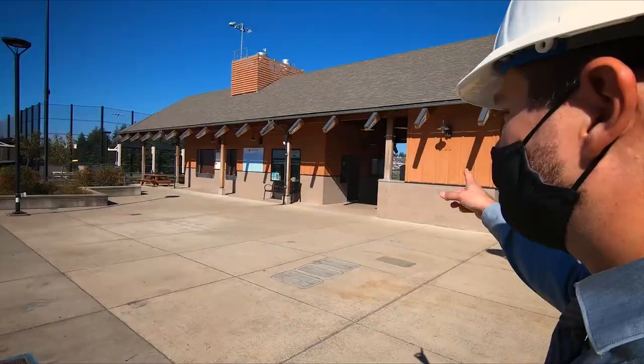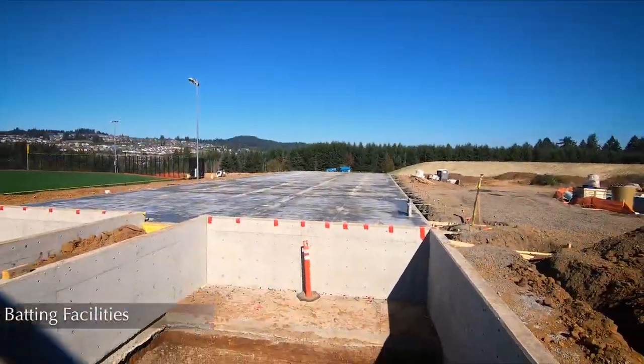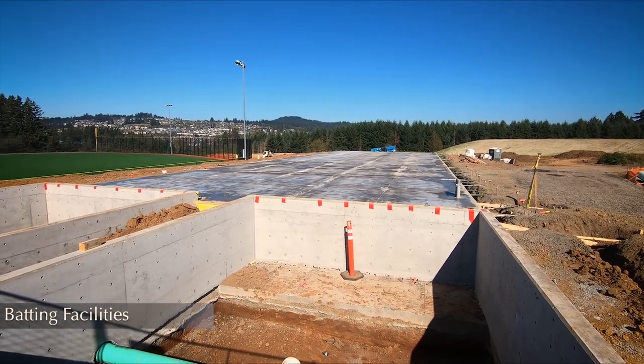We have concessions here in the booths, and right there is the slab that's been poured for our brand new batting facilities.